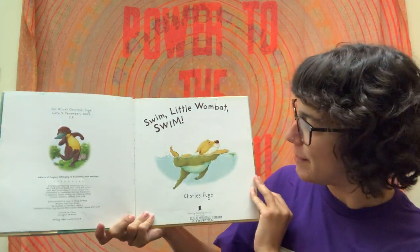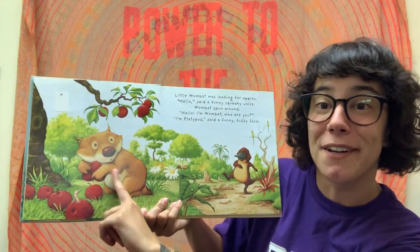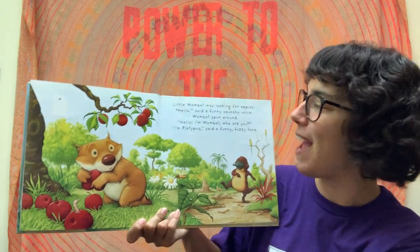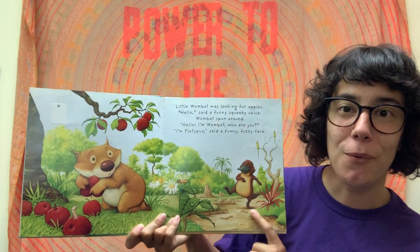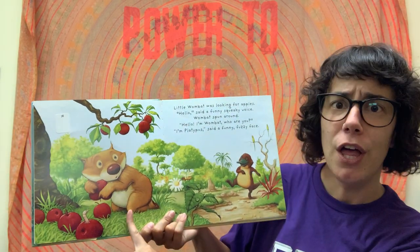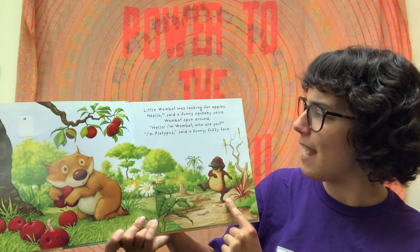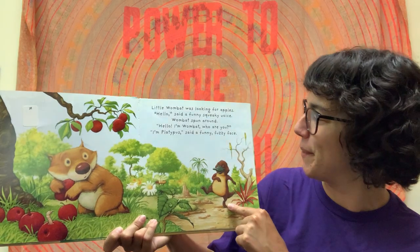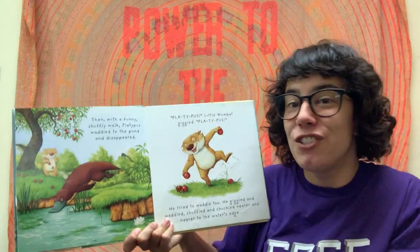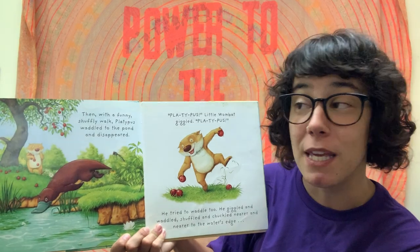Swim Little Wombat Swim by Charles Fugue. Little Wombat was looking for apples. Look at those nice red apples. 'Hello,' said a funny squeaky voice. Wombat spun around. 'Hello, I'm Wombat. Who are you?' 'I'm Platypus,' said a funny fuzzy voice. Then with a funny shuffly walk, Platypus waddled to the pond and splash! Disappeared.